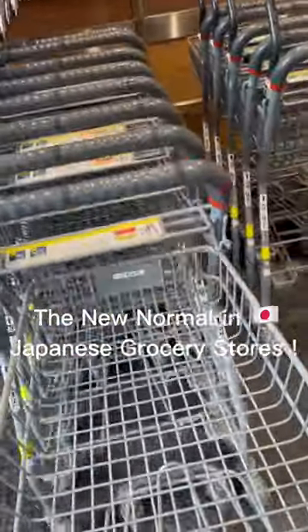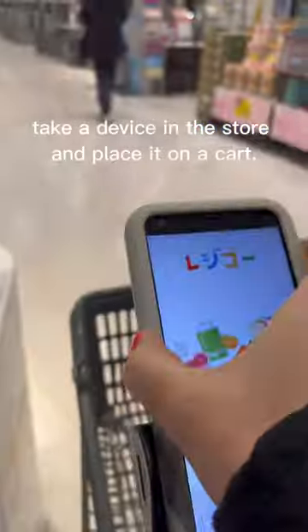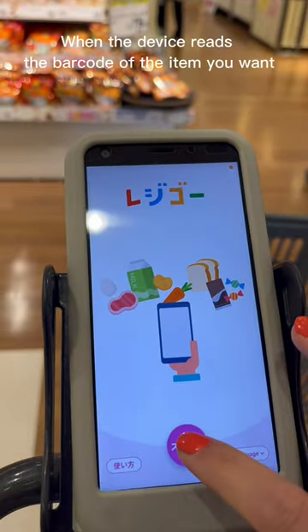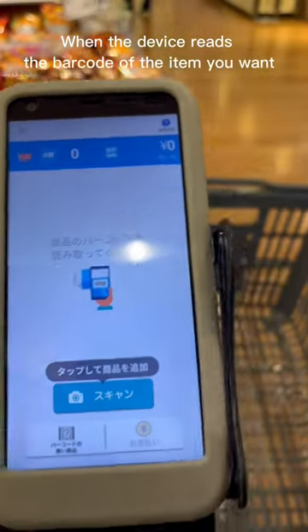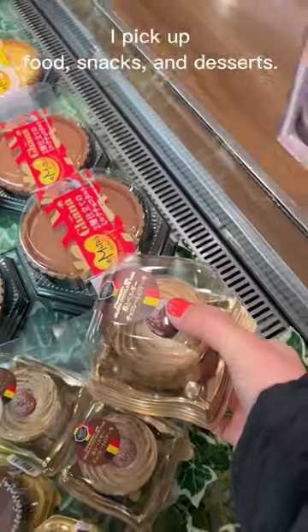The new normal in Japanese grocery stores. Here is Eon, the famous supermarket in Japan. Place your basket on the cart and take a device in the store and place it on the cart. When the device reads the barcode of the item you want, you place it in the basket.